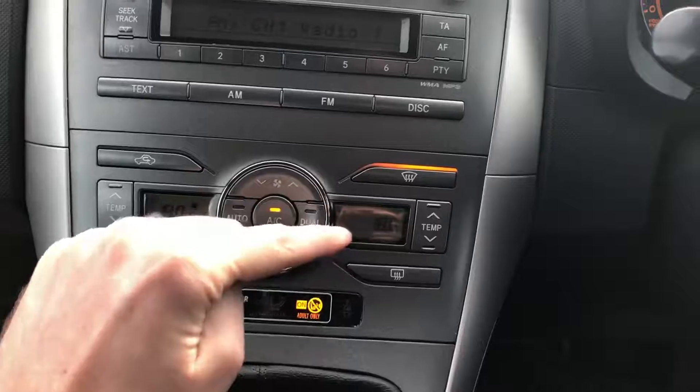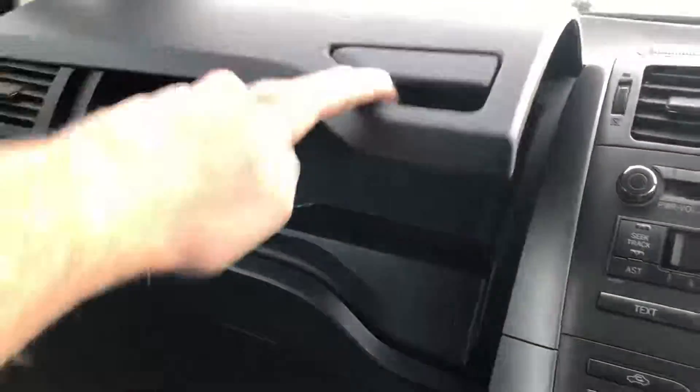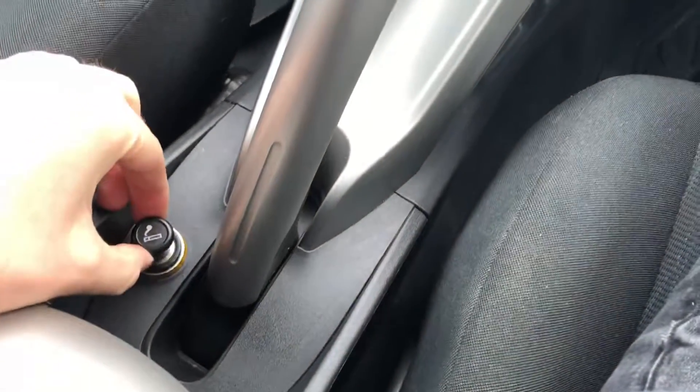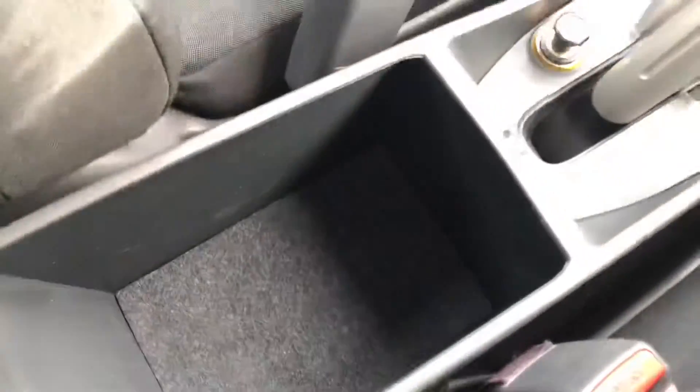We've got dual zone climate control and normal simple radio controls. Some storage in the glove box and then a lower glove box with the owner's manual and locking wheel nut. Handbrake is in the centre and a cigarette lighter point allows you to charge your phone. Some additional storage under here and more storage or a cup holder. I believe this opens up as well providing further storage.